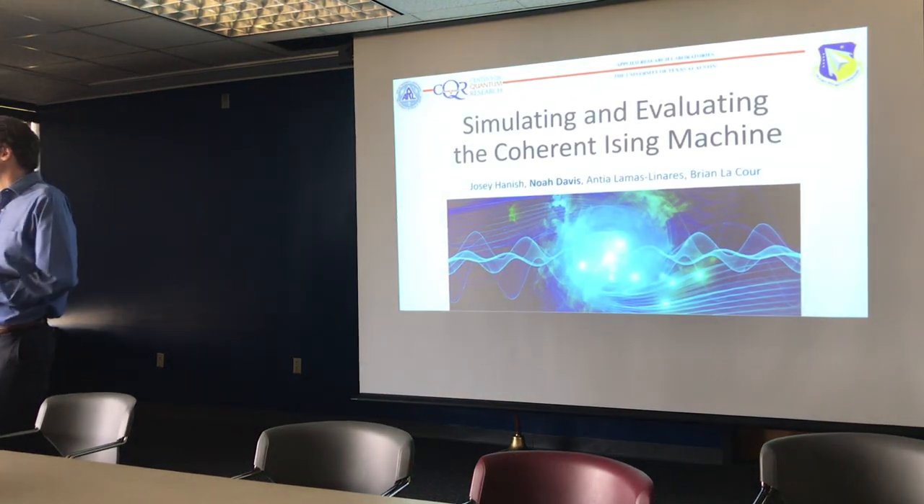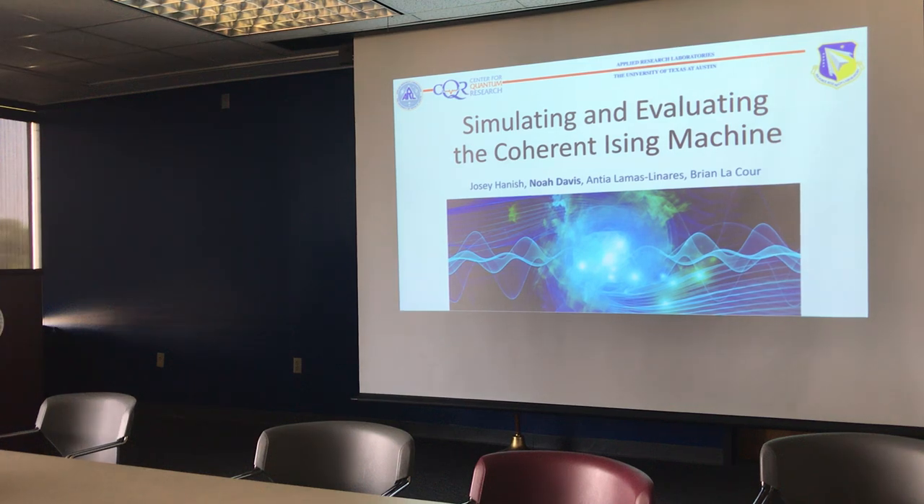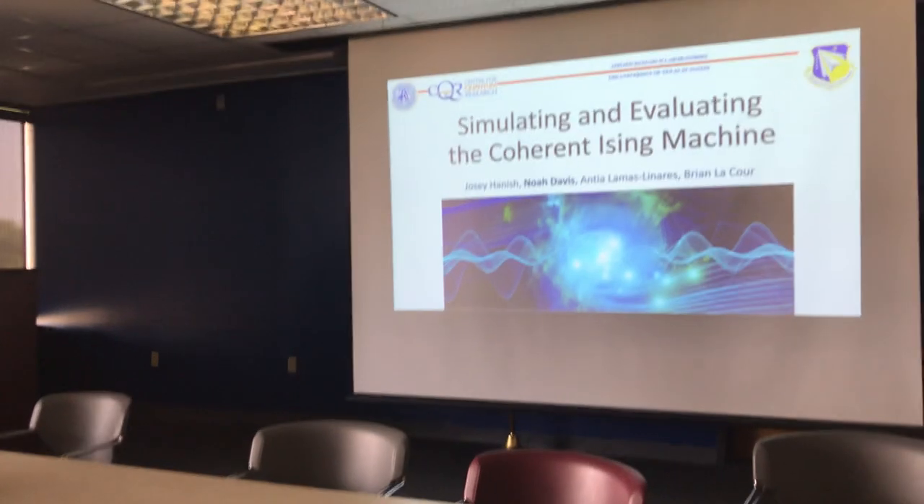He finished his PhD at LSU recently, and now he's a post-doc working there. He's going to tell you about some of his interesting work simulating and evaluating the coherent Ising machine.